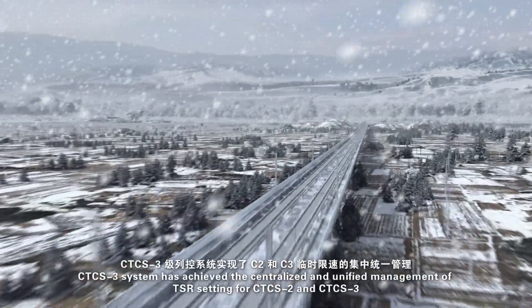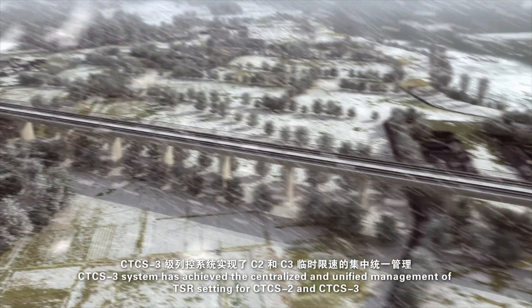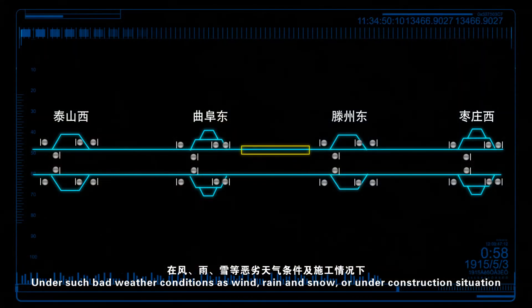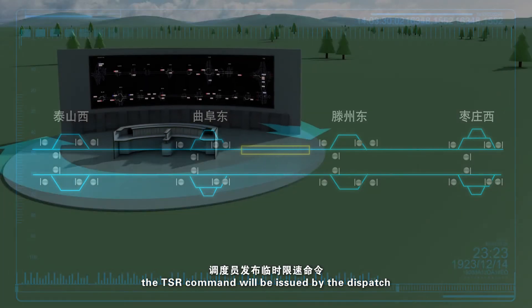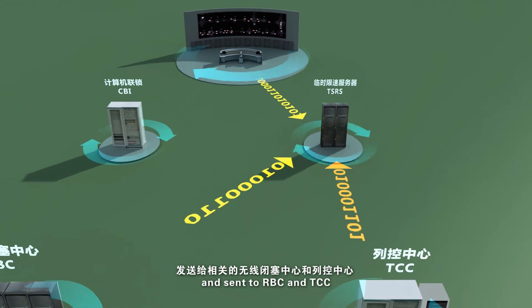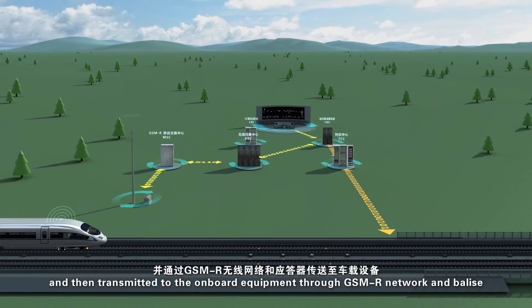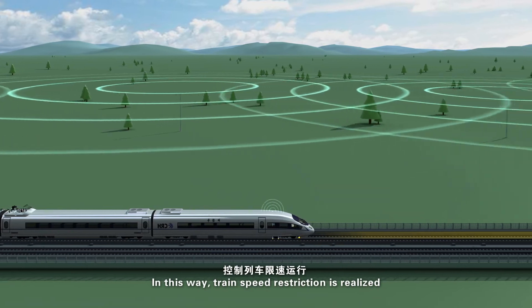CTCS-3 system has achieved the centralized and unified management of TSR setting for CTCS-2 and CTCS-3. Under bad weather conditions such as wind, rain, and snow, or under construction situations, the TSR command will be issued by the dispatcher, received and managed by TSRS, and sent to RBC and TCC, then transmitted to the onboard equipment through GSM-R network and balise. In this way, train speed restriction is realized.